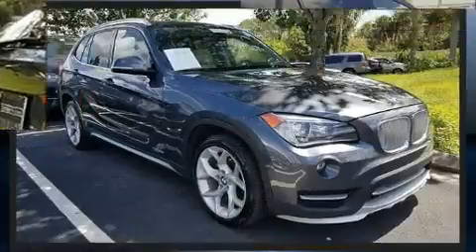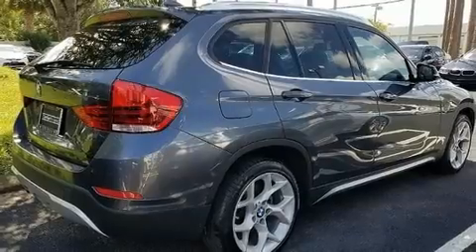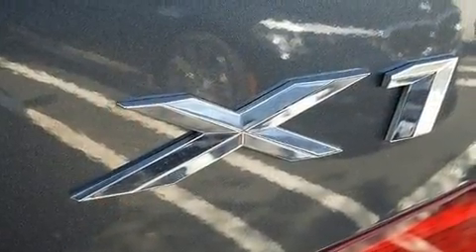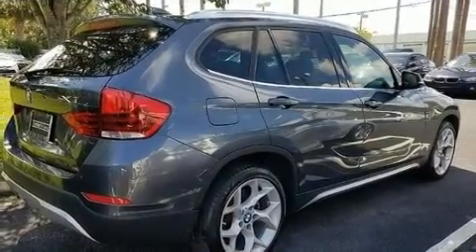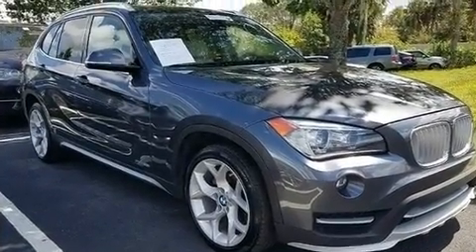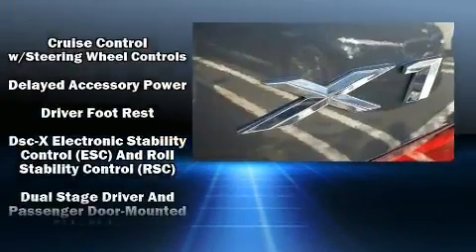A turbocharger is also included as an economical means of increasing performance. A wealth of standard features means that you no longer have to sacrifice, such as remote keyless entry, front fog lights, turn signal indicator mirrors, a roof rack, and one-touch window functionality.